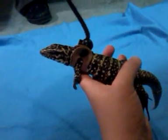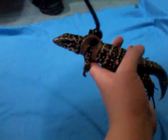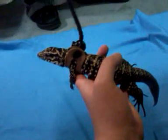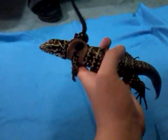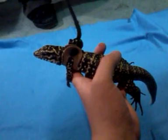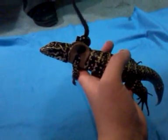This is Nugget, our 2011 Colombian Black and White Tegu. We're taking him out and putting him on his leash so that he can roam around the bedroom a little bit, get some more exercise, and obviously give us a hard time putting the leash on him.